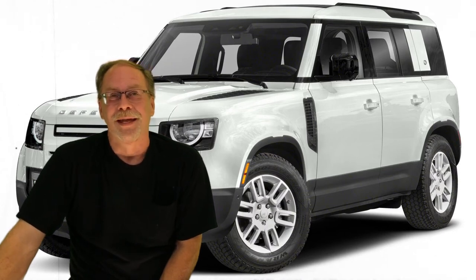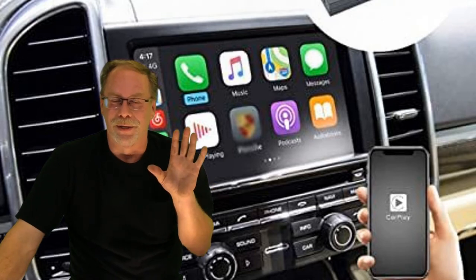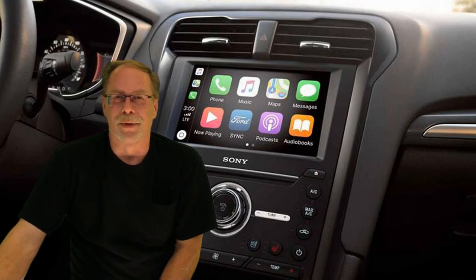Number six: no wireless CarPlay. I'm not a big wireless person myself, but in today's world, not having wireless CarPlay is not very bright — especially considering they do offer some higher-end systems.